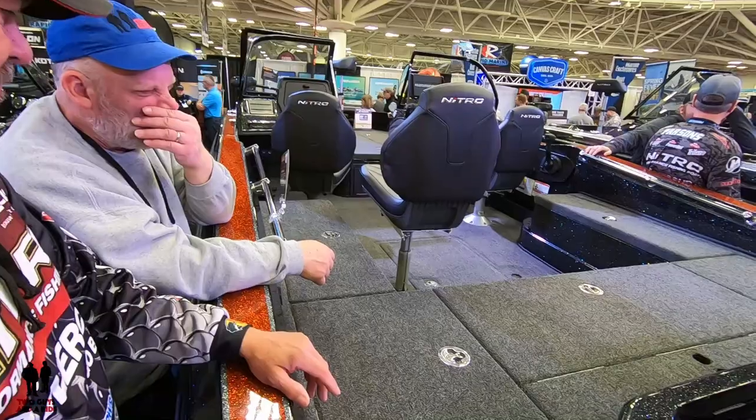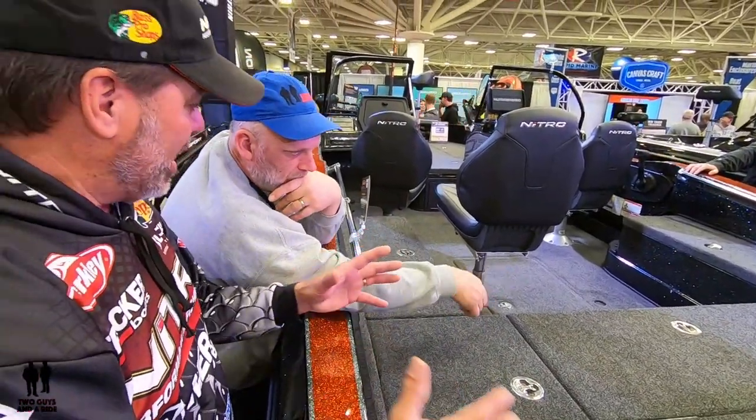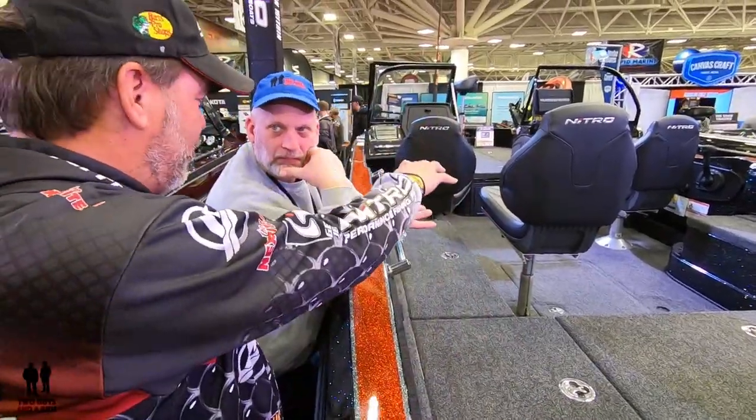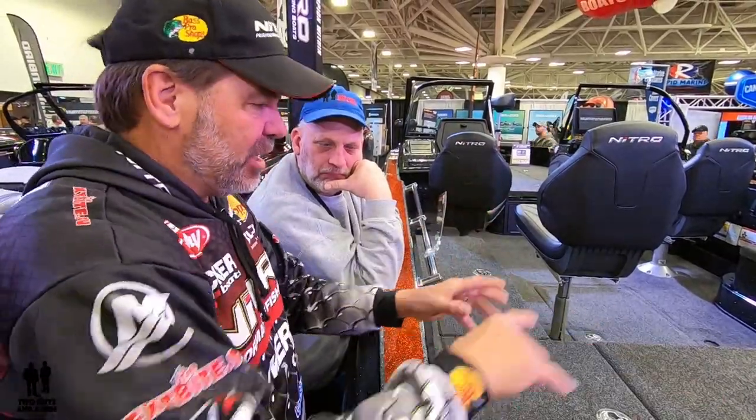Two batteries for starting and accessories are right under the floor with the chargers. You just lift up that cover and everything's right there — chargers and all, easy to work on. Boats also have to be properly weighted: you can't put your batteries up front or your gas tank too far forward — everything has to be in just the right place.